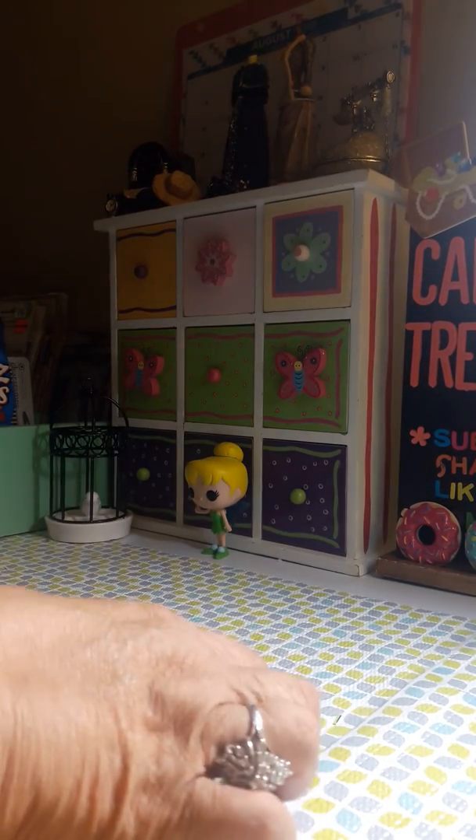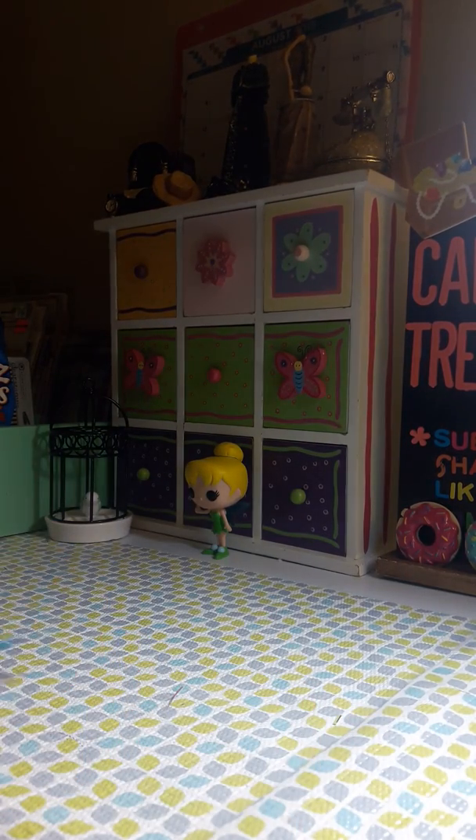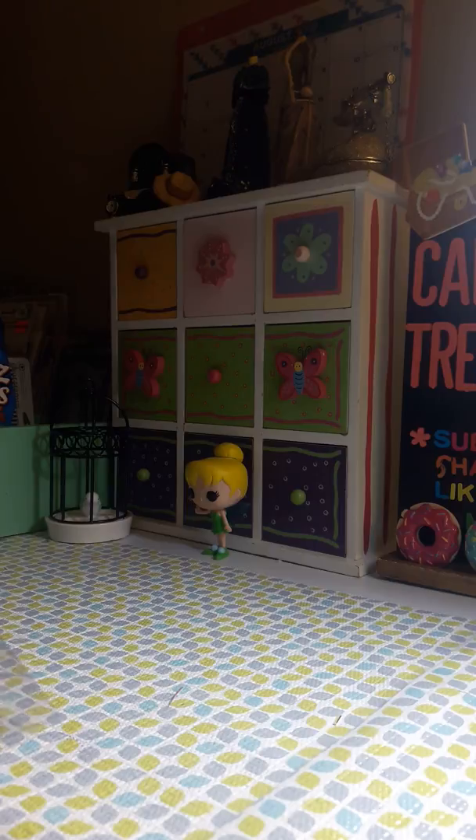Welcome to my channel, it's Carmen. I hope you guys are having a blessed Friday. I have been working on building up my stash and wanted to share it with you.